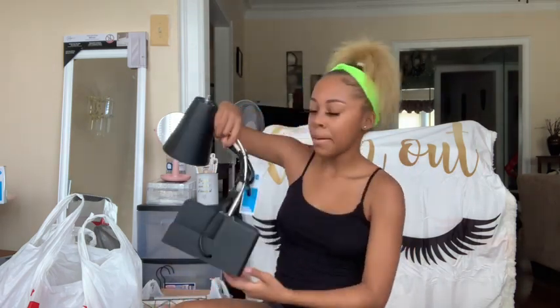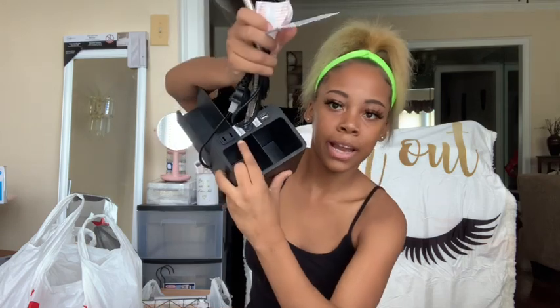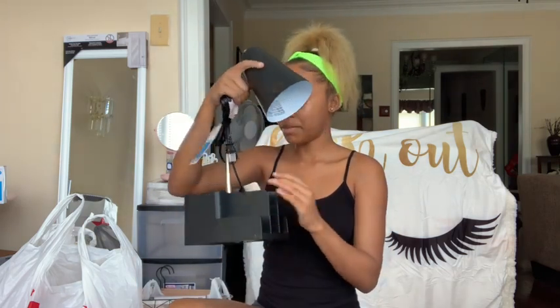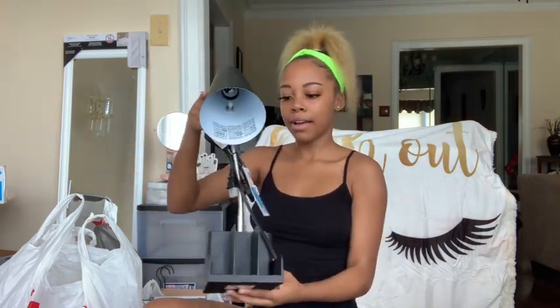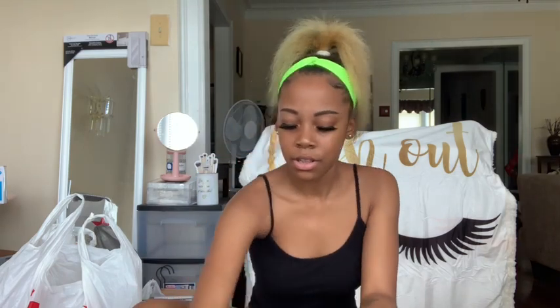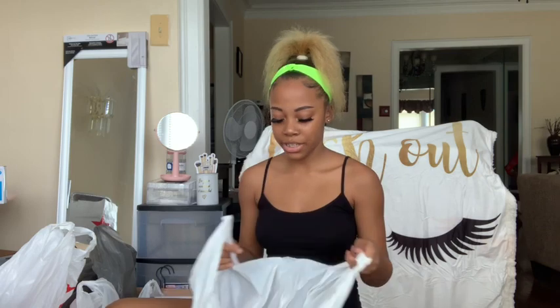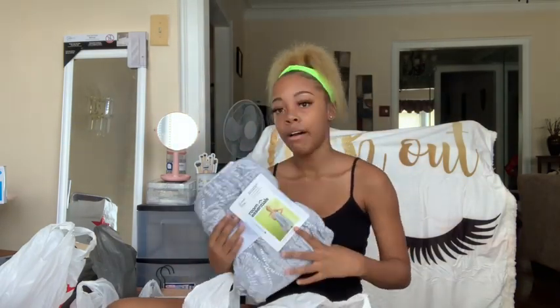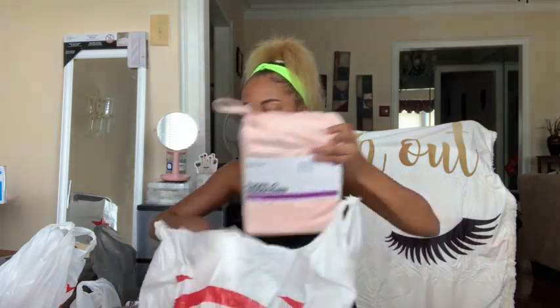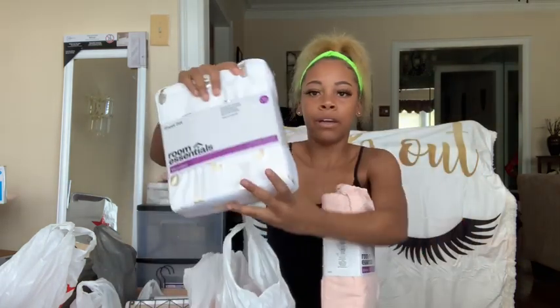Next I got my lamp from Target. This lamp has a plug and a USB clip on it, and you can clip papers or pencils in the back. The price isn't on it but it's from Target. I also got a bathroom towel wrap from Target — I believe this is no more than ten dollars but the price isn't on it. Next I got two sheet sets: white with gold pineapples and plain blush pink to switch out with.